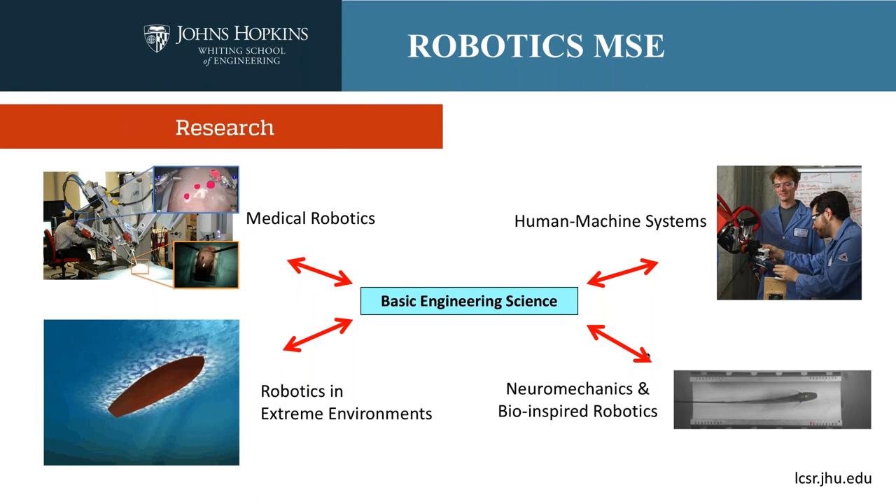The important thing to understand is that these things are often very linked. When studying medical robotics, we can draw inspiration from biology, and human-machine collaborative systems can be both for manufacturing or for medical robotics. The very famous da Vinci surgical system, which we do primary research and development on here at Johns Hopkins, is a human-machine collaborative robot used for medical robotics. Most of the faculty work in multiple of these areas.